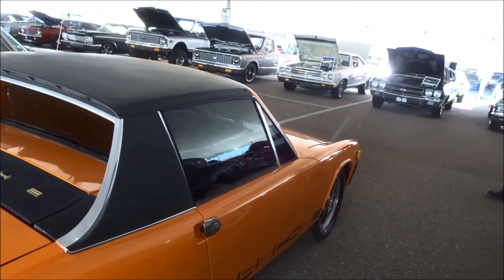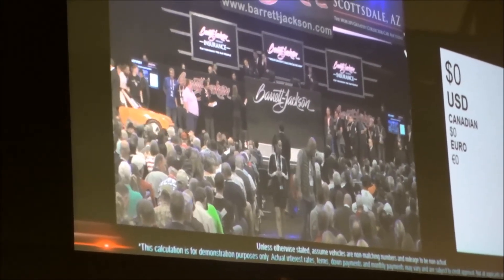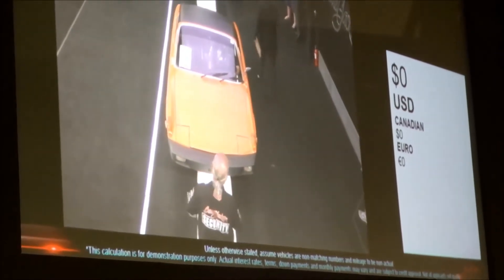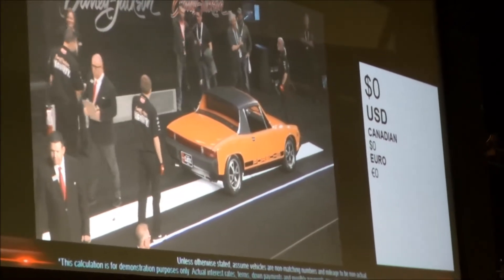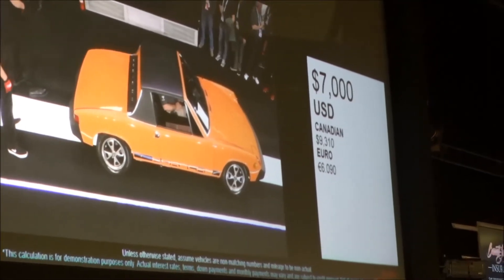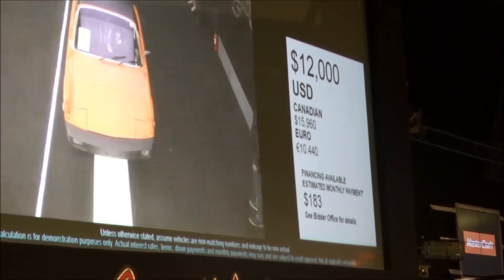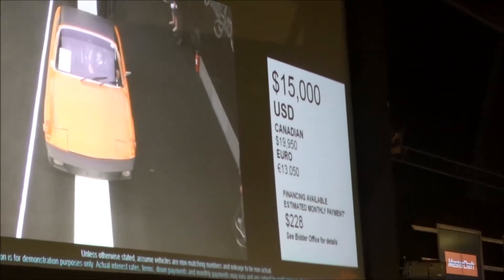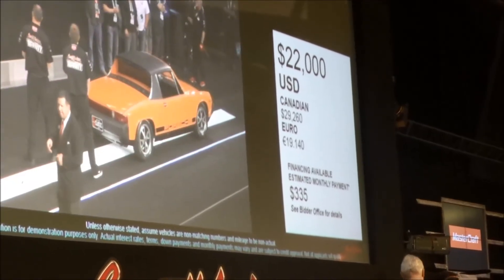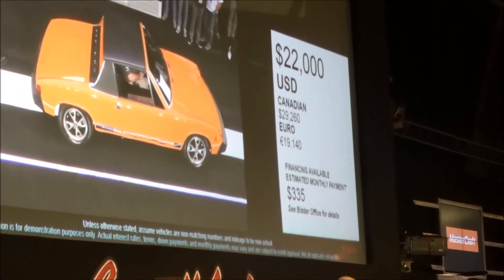If I can get some video of the engine compartment later, maybe I will. There we are — that's all this work. New engine, new tires, new exhaust, new brakes on a two-owner car.